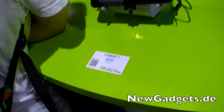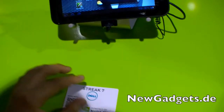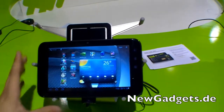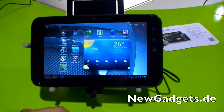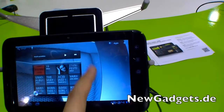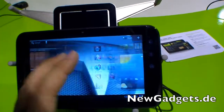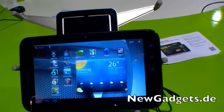Hi, I'm Johannes of NewGadgets.de and I'm here at the Nvidia booth at IFA 2011. Look what I just found — the Dell Streak 7, you already know this device, but now with Android Honeycomb. It's slightly faster and you can enjoy all the cool animations and new features of Android Honeycomb.